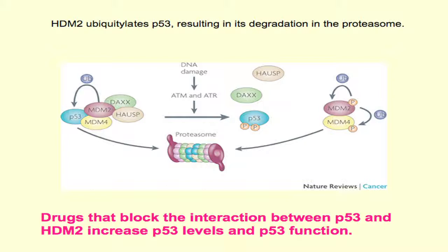HDM2 has E3 ligase function and is capable of attaching ubiquitin to p53 and diverting it to the proteasome for destruction. This relationship between HDM2 and p53 is not entirely monogamous — HDM2 does have other substrates and p53 can be degraded by HDM2-independent mechanisms. But for all practical purposes, the interaction shown here is the dominant regulator of p53 stability in a cell.